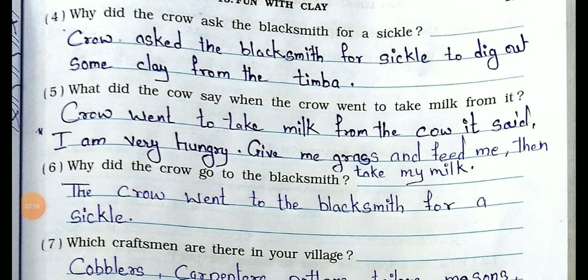Question number 4: Why did the crow ask the blacksmith for a chisel? Answer: The crow asked the blacksmith for a chisel to dig out some clay from the timber. Question number 5: What did the cow say when the crow went to take milk? The cow said, 'I am very hungry. Give me grass and feed me, then take my milk.'